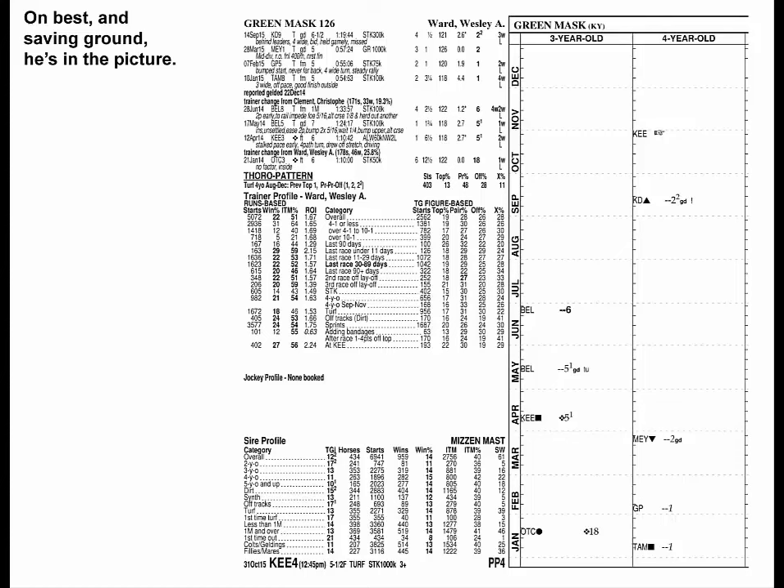Green Mask ran his best in his first two starts for Ward. His last was better than it looked, and if he runs his best and can save ground, he's in the picture here.